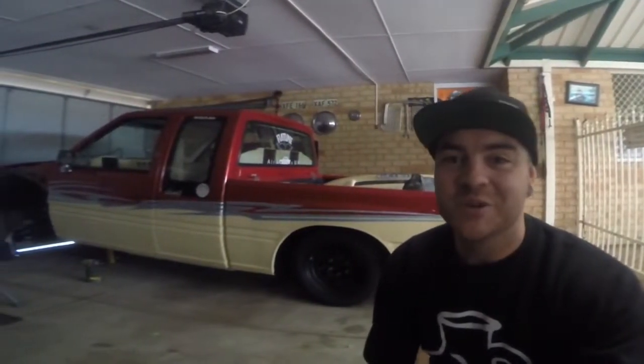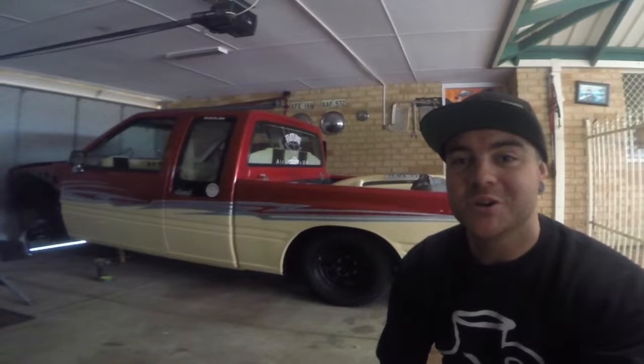Hey guys, Mo Mo from Inspired Existence here. This is my '92 Holton Red AO mini track build — The Kebab.